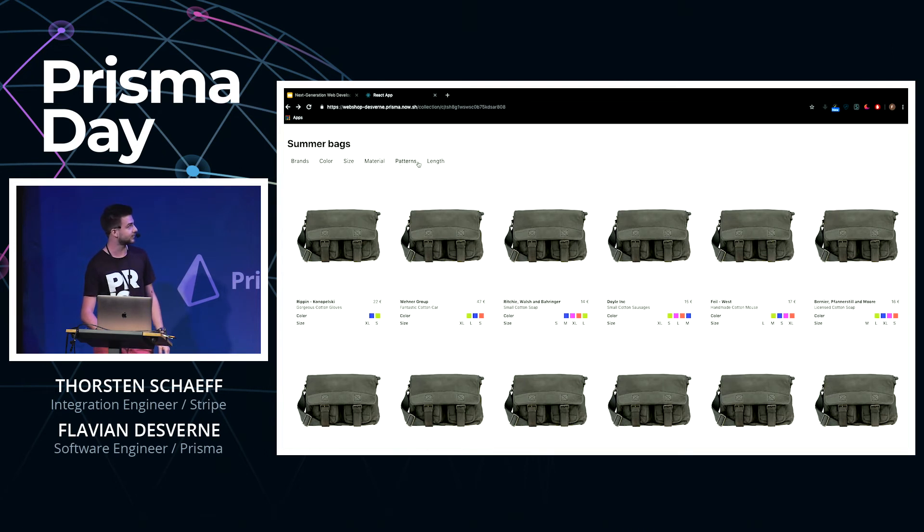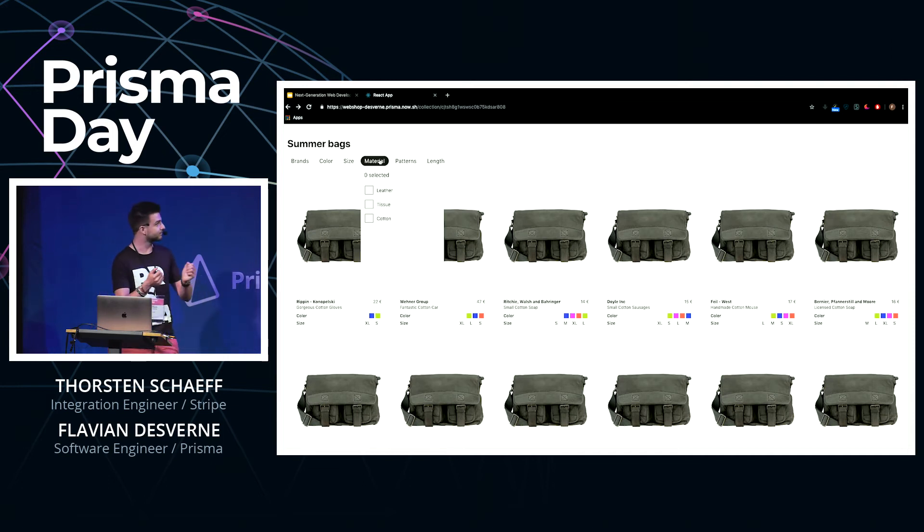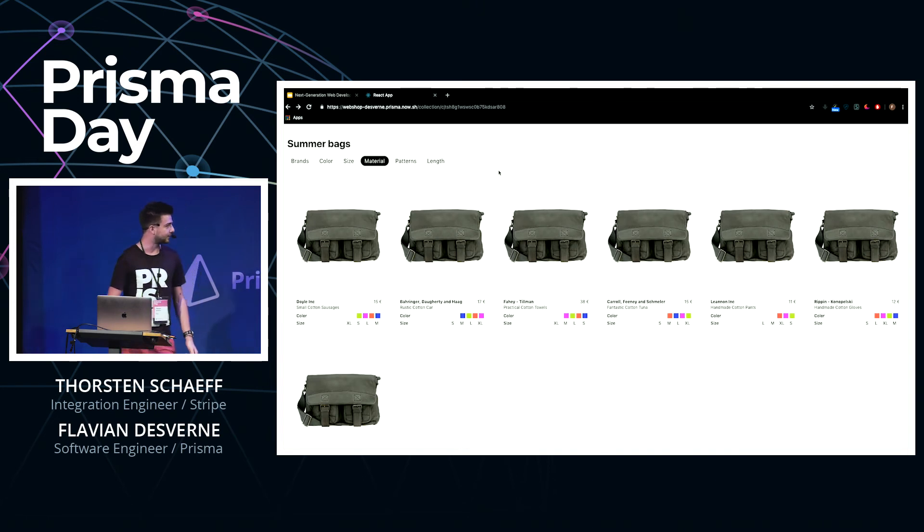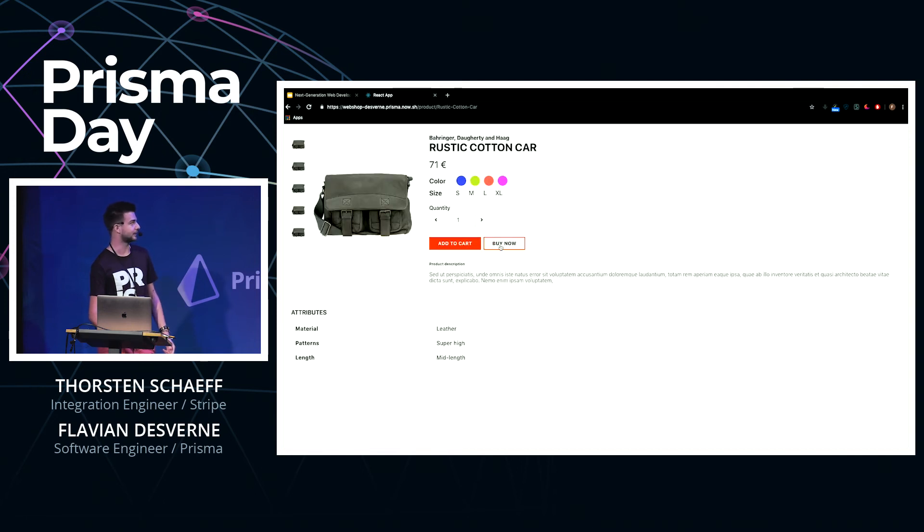Here for example we created a collection with all the products that have the tag 'bags.' What's interesting about this collection is that by default you get very custom filtering based on the products within each collection — so you get the normal ones like brands and color, but then you also get sizes, materials, etc. You can use as many filters as you want — so here let's say we want to find all the bags that are made out of leather.